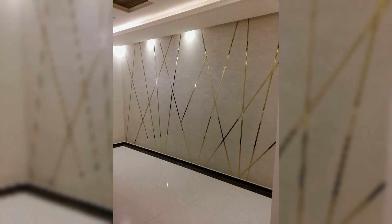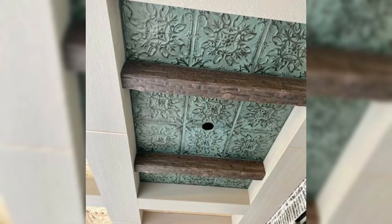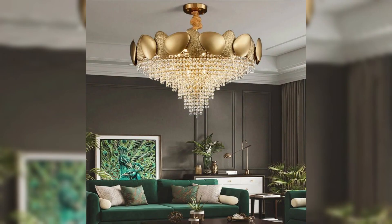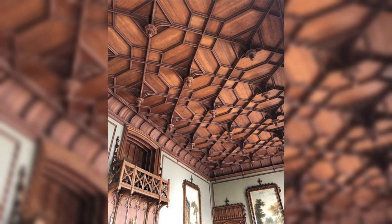From reclaimed wood to recycled glass, the possibilities are as endless as your imagination. Join us as we reimagine the ceiling as more than just a structural element — as a true work of art that reflects your unique personality and style. With height of elegance ceiling explored, the sky is the limit. Don't forget to like, subscribe and hit that notification bell to stay updated with Chikhaven, your trusted source for all things home decor.